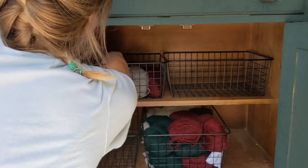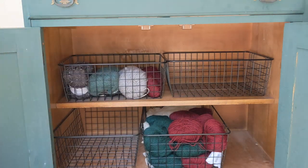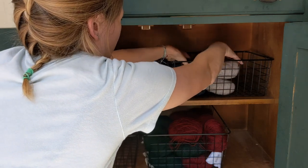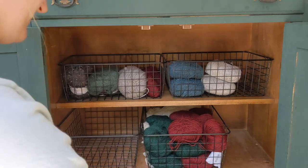I also don't only knit by designing, so I'll keep yarn that's speaking to me this fall that I'm hoping to cast on. In this case, it's looking ahead to Christmas by working on my Christmas stockings.